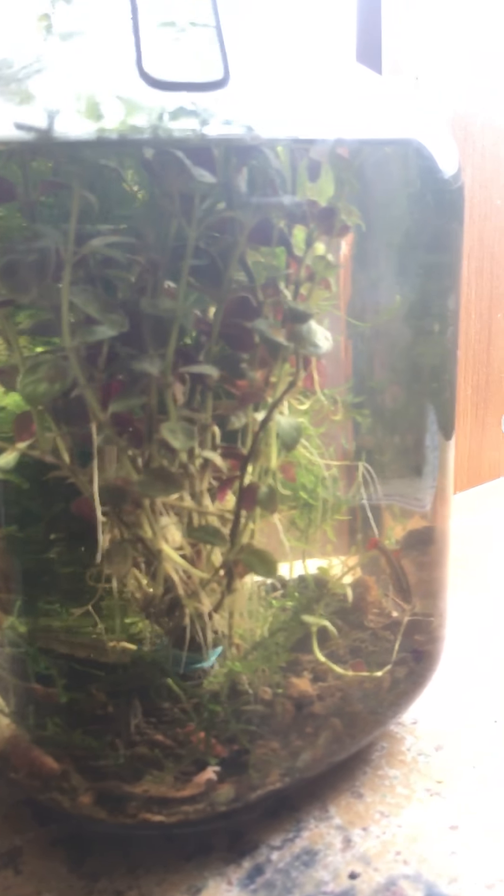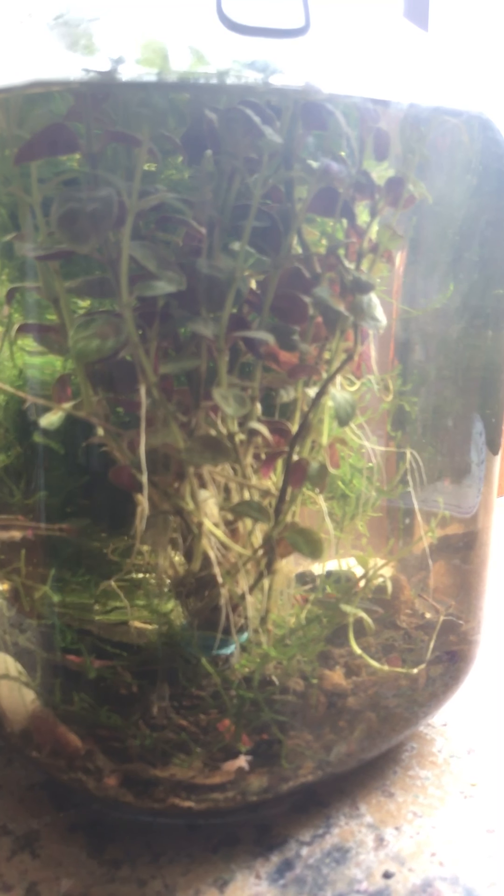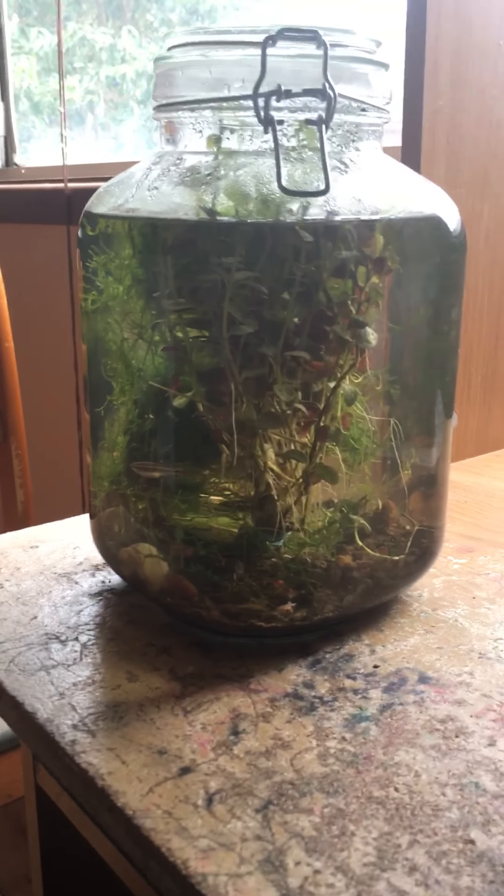If you haven't done one folks, DIY this — it cost me about $30 to set up: $5 for the jar, $10 for the plants, $10 for the shrimp and the fish. Seal the lid up and you never have to feed it. DIY ecosphere — just a little update. The worm came out of nowhere!